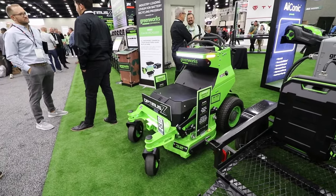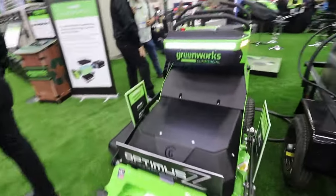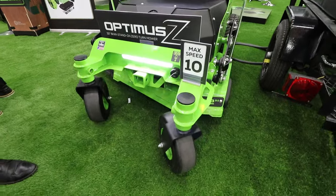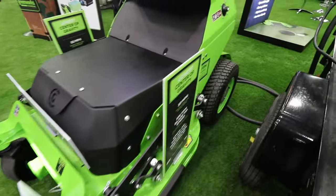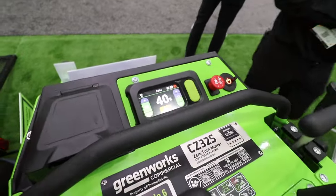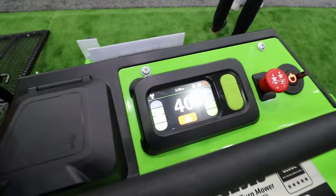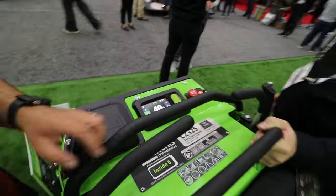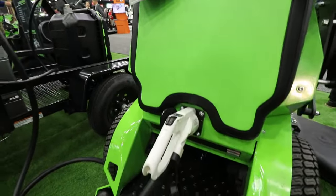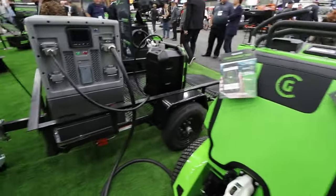Here is our Optimus line of zero-turn mowers. Optimus is the brand name for our commercial-grade zero-turn mowers. This is our 32-inch mower, packing an 8-kilowatt-hour battery that lets you run it for about five hours in a day. It's not a large-area mower — it's suited for smaller residential lots. It will charge up in about one hour using one of our superchargers. All Optimus units come with a warranty of five years or 2,000 hours of commercial use.